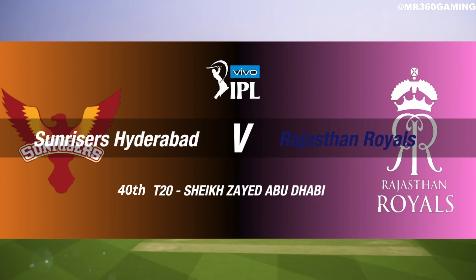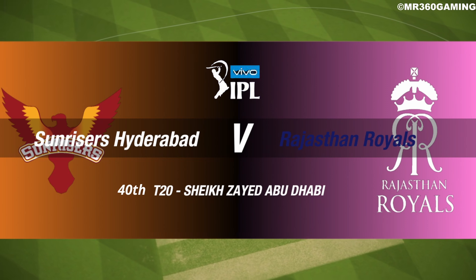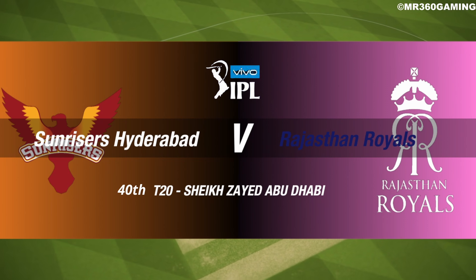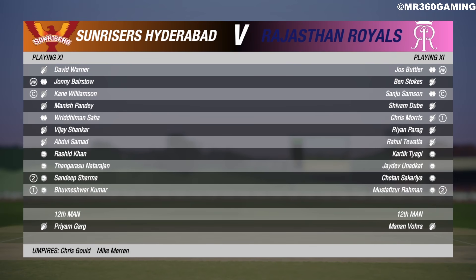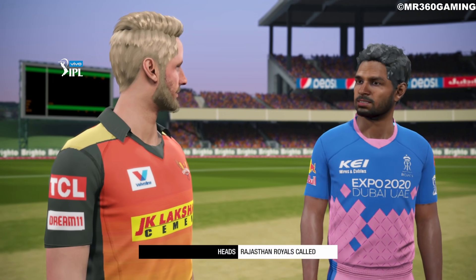Ladies and gentlemen, good evening to you all for this T20 between Hyderabad and Rajasthan. I'm Michael Slater and this is James Taylor. Going down to the middle now, the captains are there for the toss.